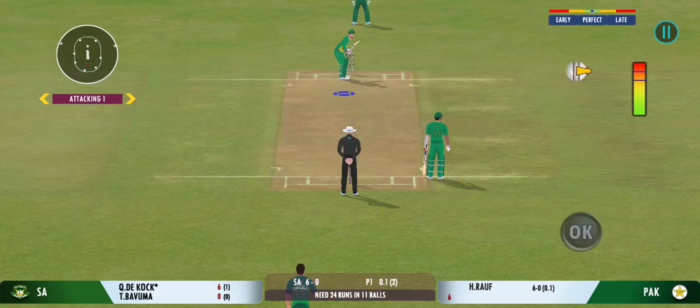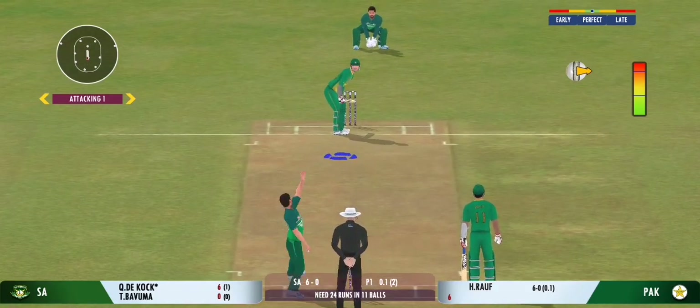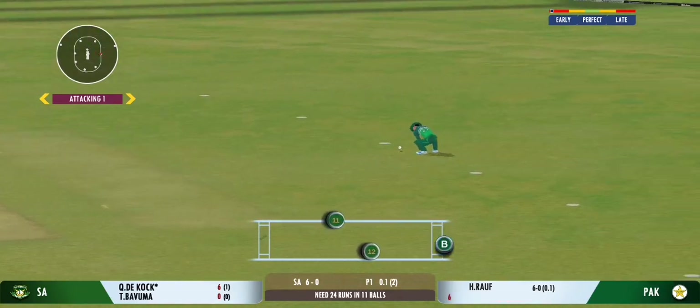I don't think the ball has been able to hit the right length consistently. Couldn't time that as well as you would have liked.